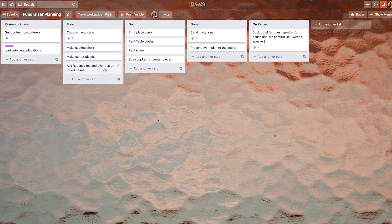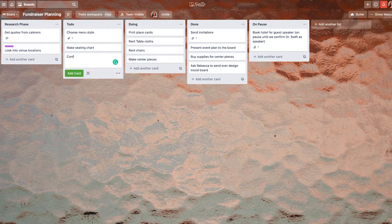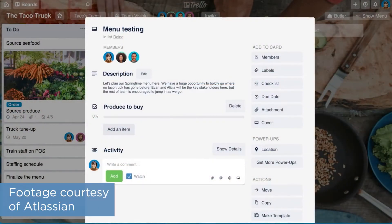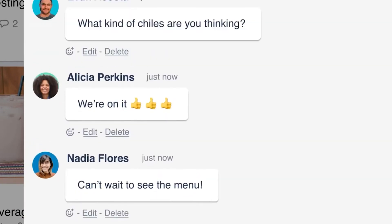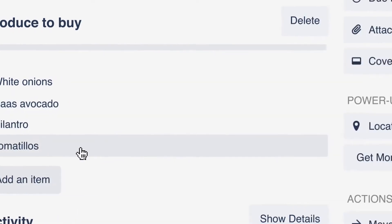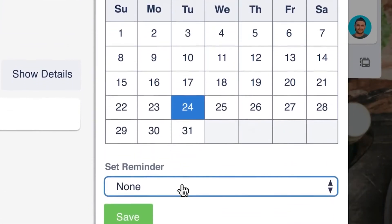Building a workflow in Trello starts with creating a board. A board consists of lanes and cards, and it works similarly to how you might move sticky notes between different columns on a whiteboard — though Trello is a good bit more sophisticated than sticky notes. It lets you set deadlines, add assignees, create checklists with task dependencies, make comments, label and upload attachments to cards, and then drag and drop cards to different lanes to keep track of your workflow stages.